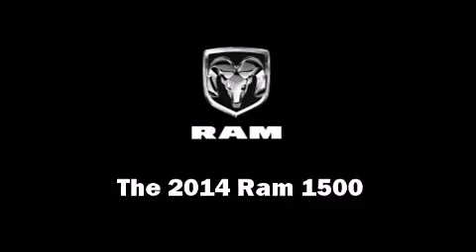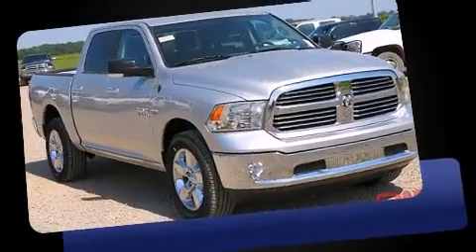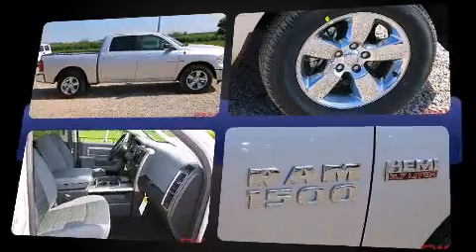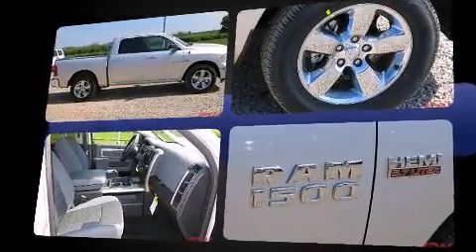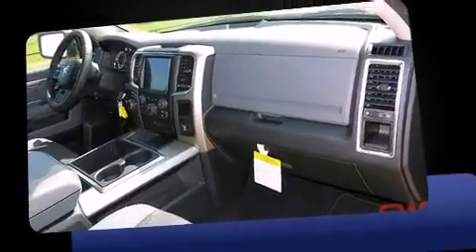The 2014 Ram 1500. This four-door, five-passenger truck offers the features and options for which you've been searching. It features an automatic transmission, four-wheel drive, and a powerful eight-cylinder engine.